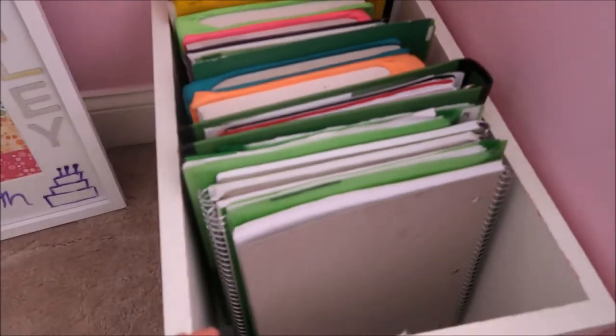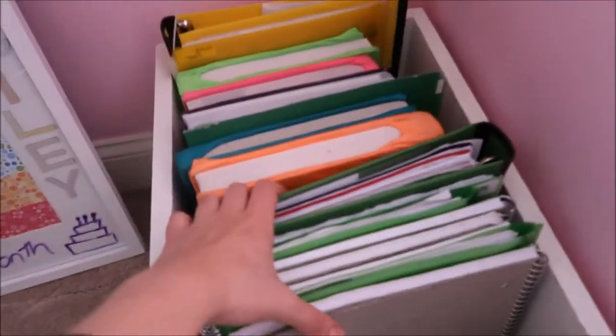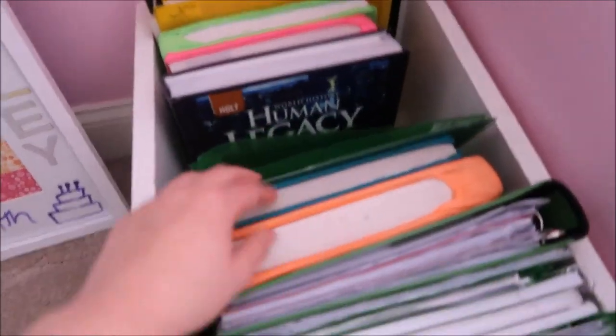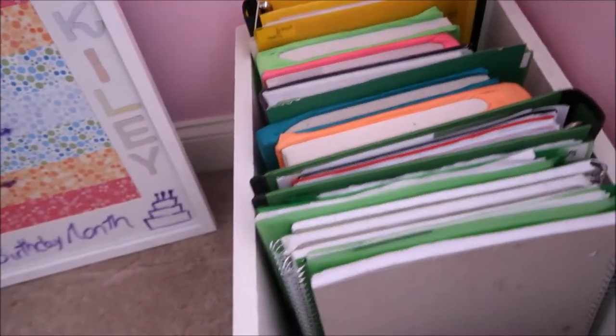Next I have this bin. This holds all my school stuff. I have all this green because we have green and gold days — so this is all my green stuff, all my textbooks, different things we have to learn, and some of my extra gold stuff.